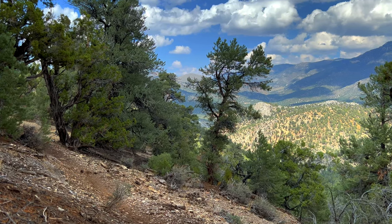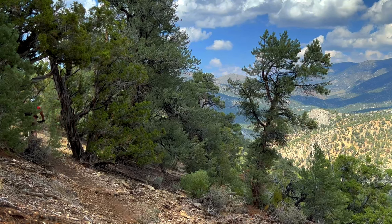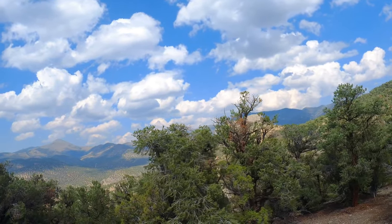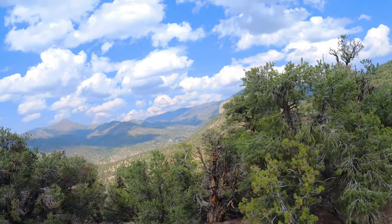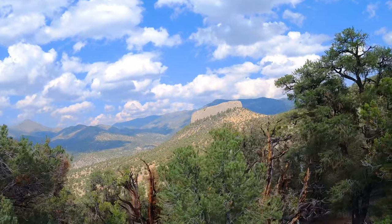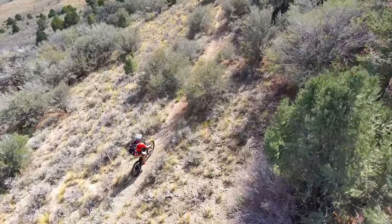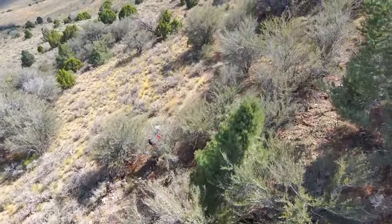The High Roller Trail connects to the 4-mile long Twisted Pines Trail where the flowy downhill starts to pick up a bit. But there was still a lot more great views to take in. Other than the steep climb and high altitude, there was nothing too difficult about these trails.